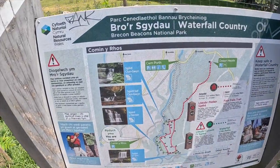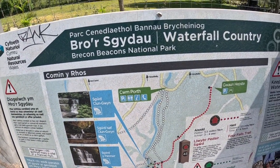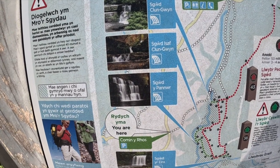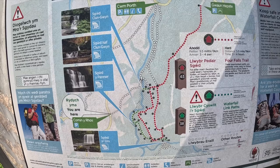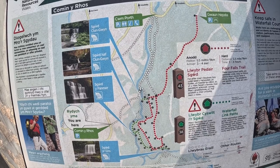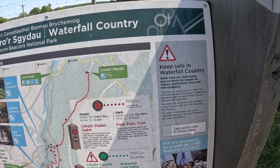You've got a path on the map here of the waterfall country — the four waterfalls walk. It tells you everything here, where to go and everything. If you want to screenshot that, that is the path you take. The red one is the four falls trail, which is the waterfall walk, and there we are.